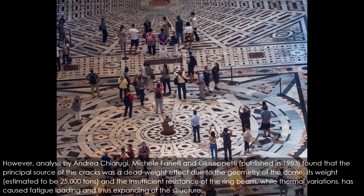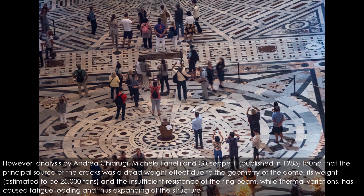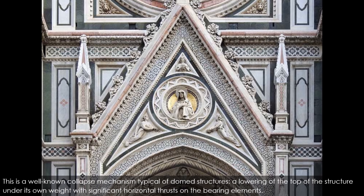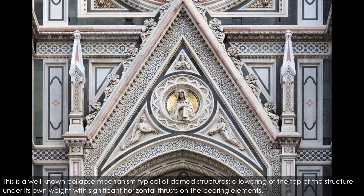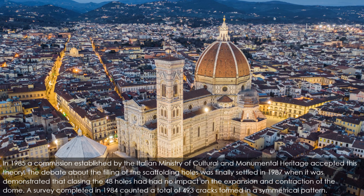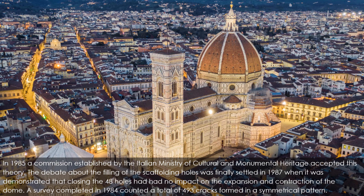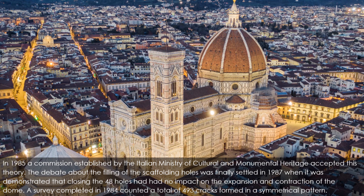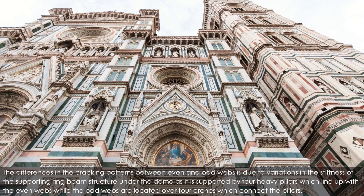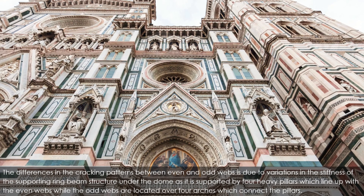However, analysis by Andrea Chiarugi, Michel Fanelli, and Giuseppetti published in 1983 found that the principal source of the cracks was a dead-weight effect due to the geometry of the dome — its weight estimated at 25,000 tons — and the insufficient resistance of the ring beam, while thermal variations caused fatigue loading and expanding of the structure. This is a well-known collapse mechanism typical of dome structures: a lowering of the top under its own weight with significant horizontal thrusts on the bearing elements. In 1985, a commission established by the Italian Ministry of Cultural and Monumental Heritage accepted this theory. The debate about the filling of the scaffolding holes was finally settled in 1987, when it was demonstrated that closing the 48 holes had had no impact on the expansion and contraction of the dome. A survey completed in 1984 counted a total of 493 cracks formed in a symmetrical pattern. The differences in cracking patterns between even and odd webs is due to variations in the stiffness of the supporting ring beam structure.